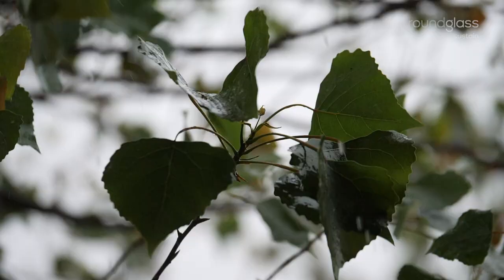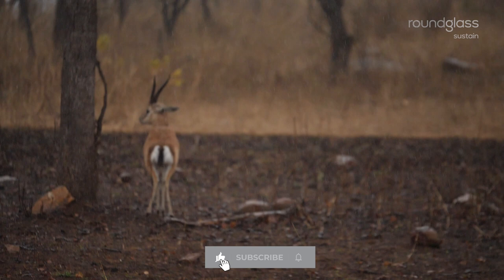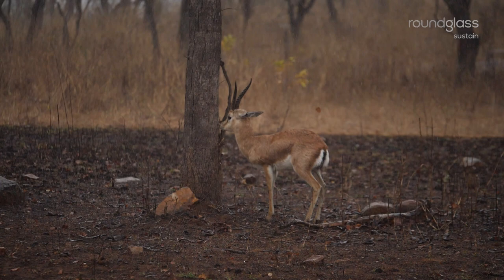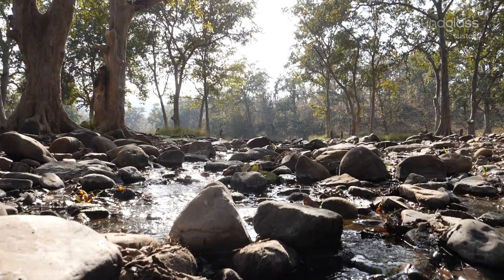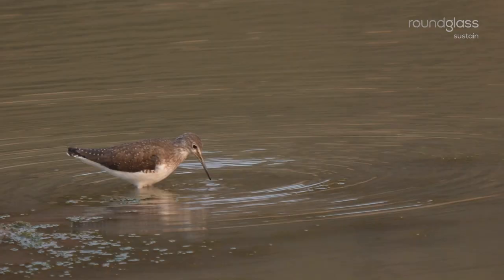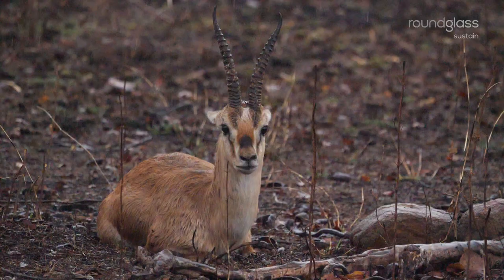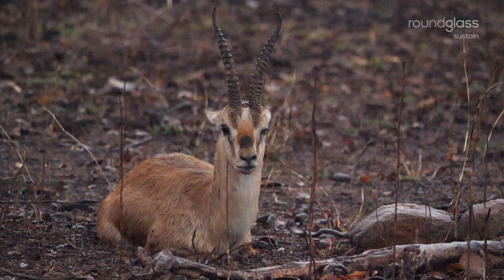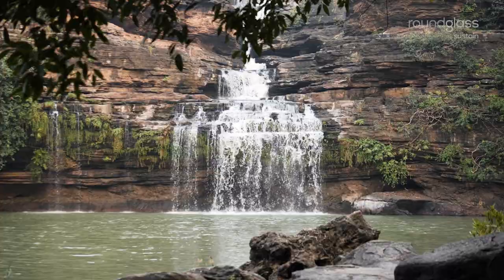Monsoon showers provide relief to the parched land. Streams cut through rocks, leaving behind brimming water holes. And there's plenty of food for everyone. Life flourishes in Panna all year round. A mix of seasons ensures a healthy, thriving prey base, making the forest a great home for big cats.